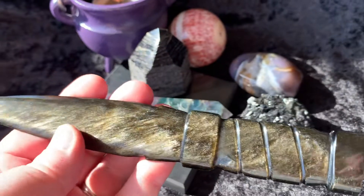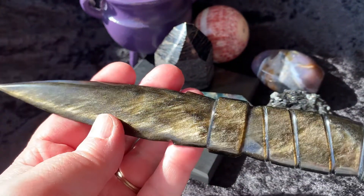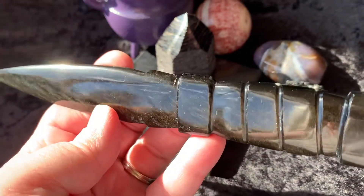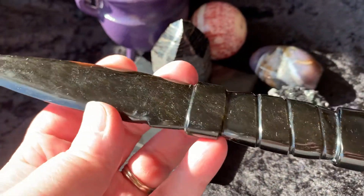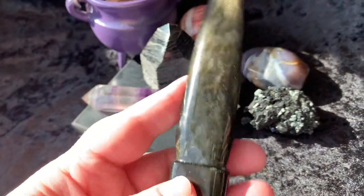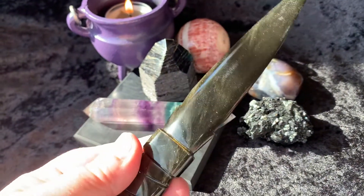Then we have this golden sheen obsidian knife. Look at that in the sun — here's the other side. Really gorgeous, just stunning.